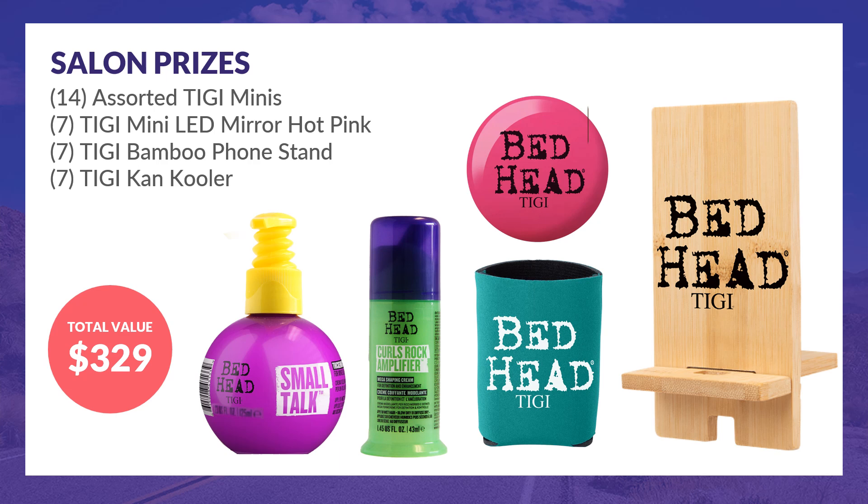The salon prize package consists of 14 assorted TG Bedhead Mini products, 7 TG Mini LED Mirrors, 7 TG Bamboo Phone Stands, and 7 TG Can Coolers.